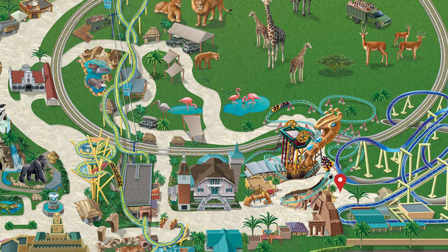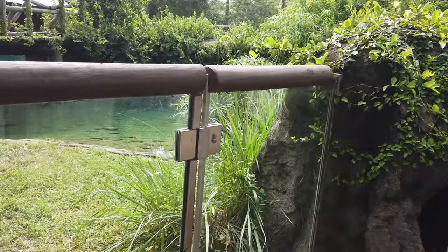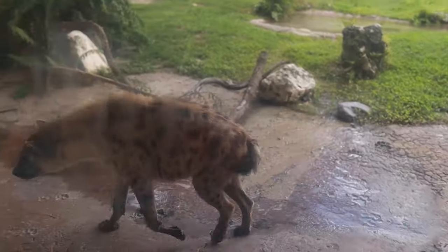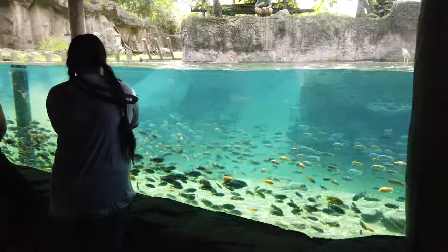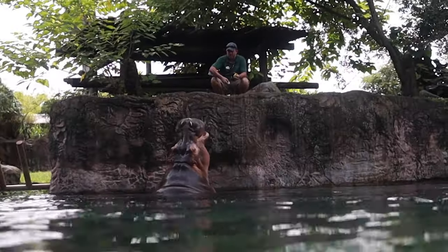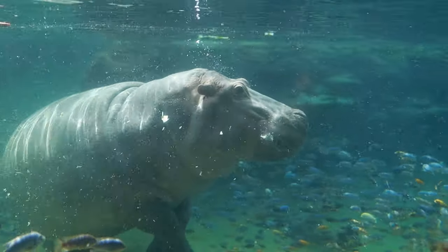If you walk just north of the Montu, this will take you into the Edge of Africa. The Edge of Africa is a walkthrough attraction where you'll get an opportunity to view a number of different African animals that include the meerkats, hyenas, lions, lemurs, as well as one of my favorites, the hippos. While we were at the hippo exhibit, we were able to catch the hippo talk, which gives you a chance to watch the trainers feed the hippos — it's really fun to see them dive under the water to find the lettuce the trainers threw.